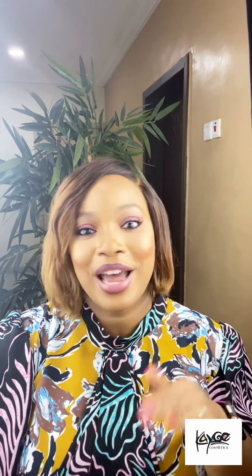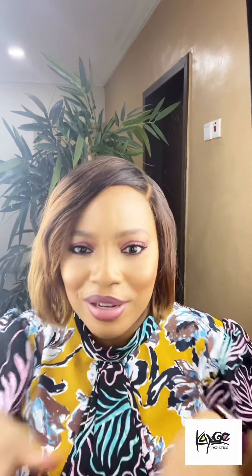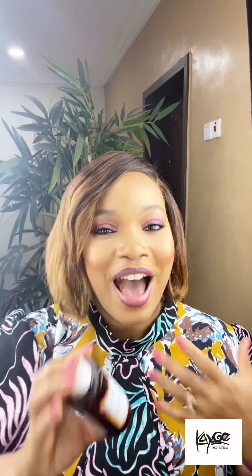You want the toner and you cannot find it. Sometimes you're told it's coming in three weeks. On their own website it's constantly sold out. So if anyone has told you about the Good Molecules Brightening Toner, I am giving it a five-star rating — K Beauty is giving it a five-star rating.